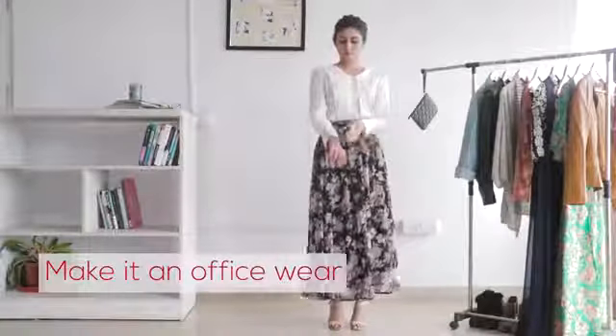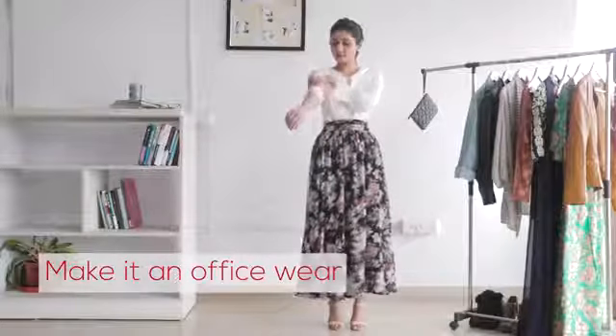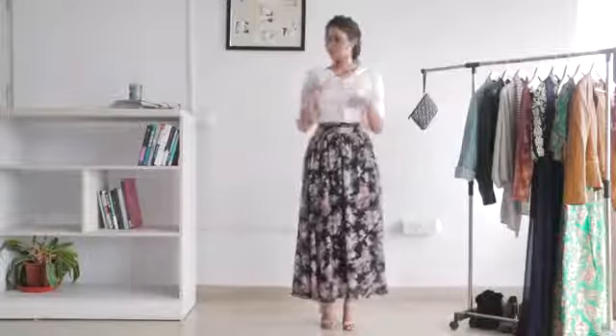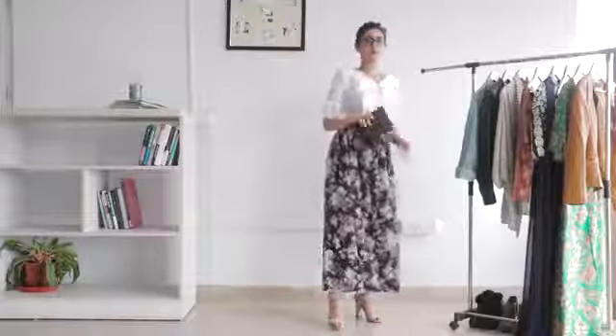If you're looking to wear your floral maxi skirt to work, team it up with a classic white shirt and some heels. Keep the accessories to a minimum and add a classic clutch for an on-the-go vibe.